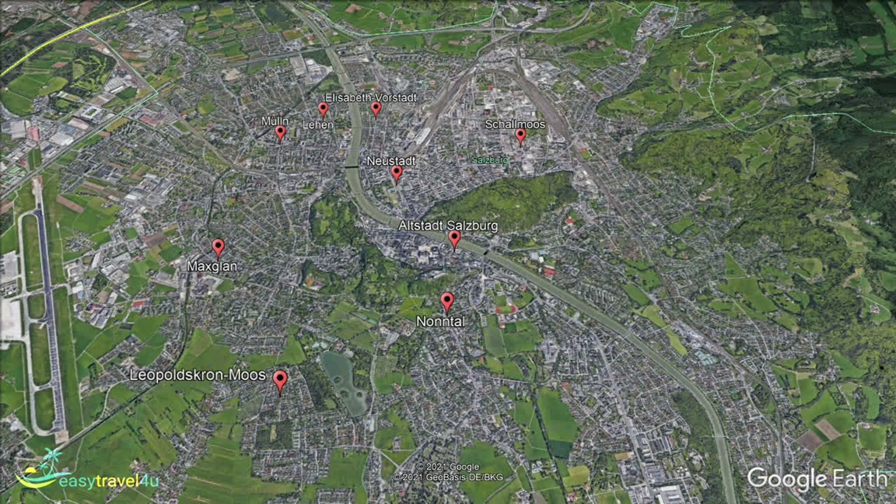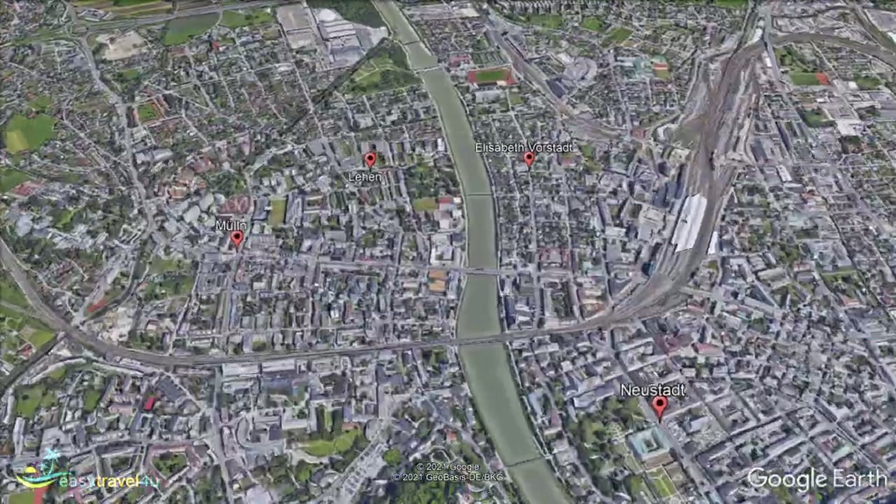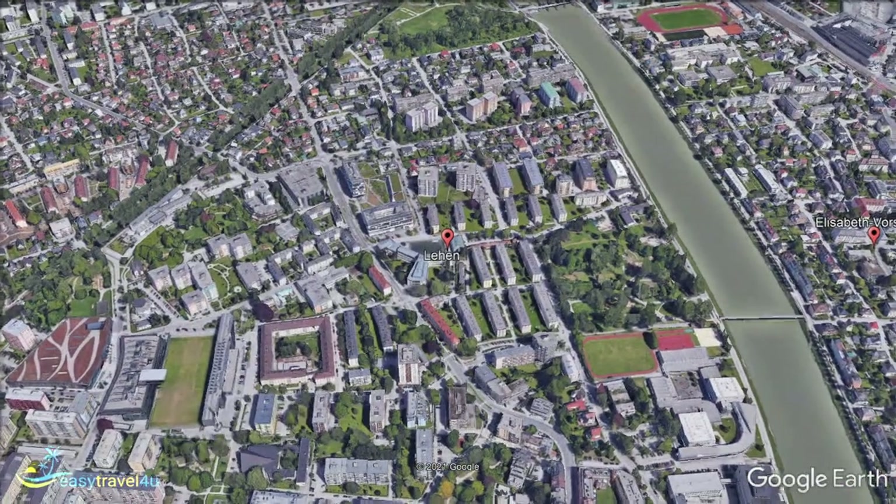Salzburg is primarily ideal for those looking to take in the history and culture of Austria in one of its ancient cities. From its museums to its historic structures and winding streets lined with traditional buildings, Salzburg has the iconic alpine aesthetic that Austria is known for.